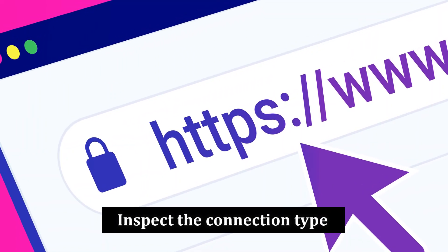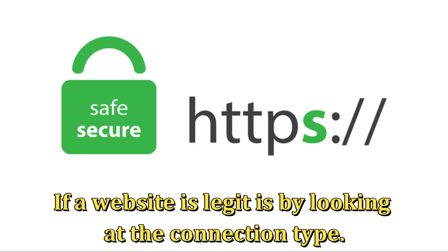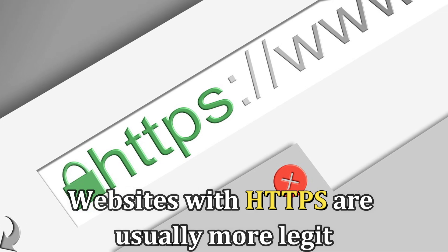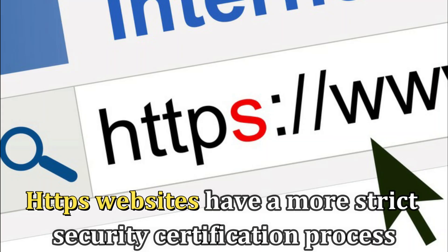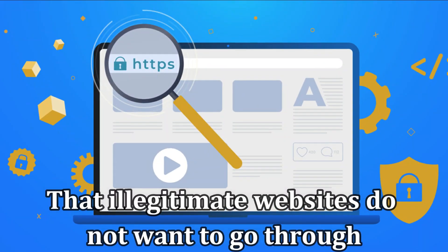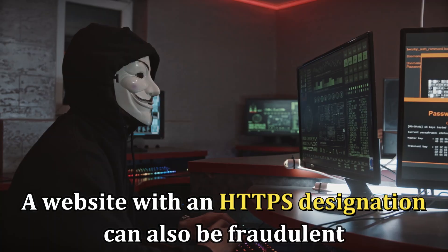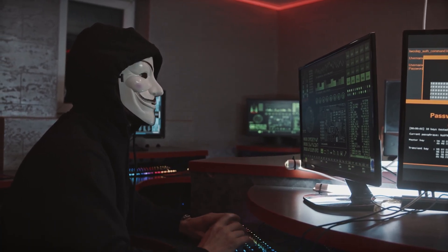Inspect the connection type. The first and most straightforward way to know if a website is legit is by looking at the connection type. Generally, websites with HTTPS are usually more legit than those using HTTP. HTTPS websites have a more strict security certification process that illegitimate websites don't want to go through. However, a website with an HTTPS designation can also be fraudulent, so verifying using the other ways discussed here is best.